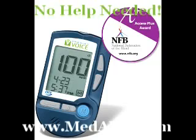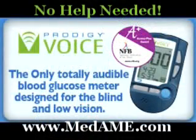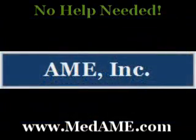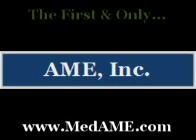You'll be relieved to know you have the option to test from your palms, forearms, upper arms, thighs, and calves, which have fewer nerve endings than your fingertips. Smaller blood samples are required by this unit too — it only takes a 0.6 microliter drop of blood, smaller than most meters on the market today. It allows you to use extra fine gauge lancets and significantly reduce pain.